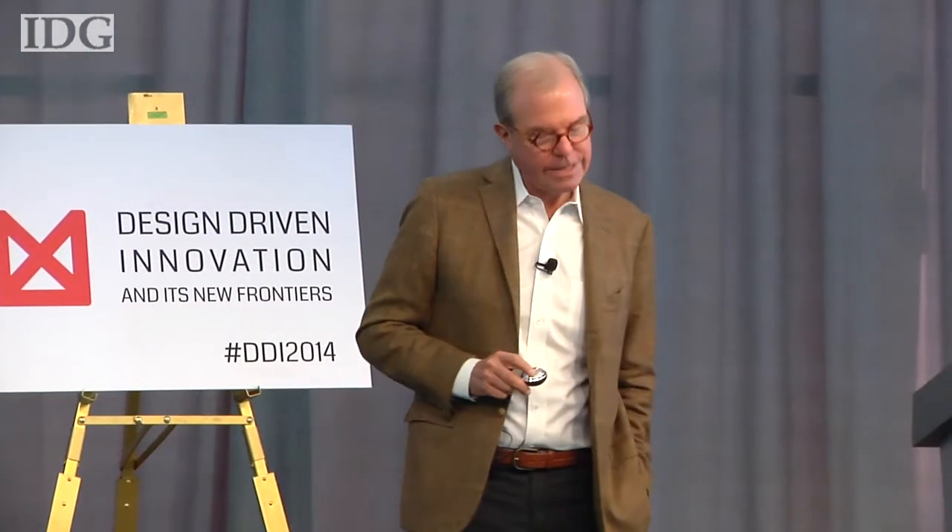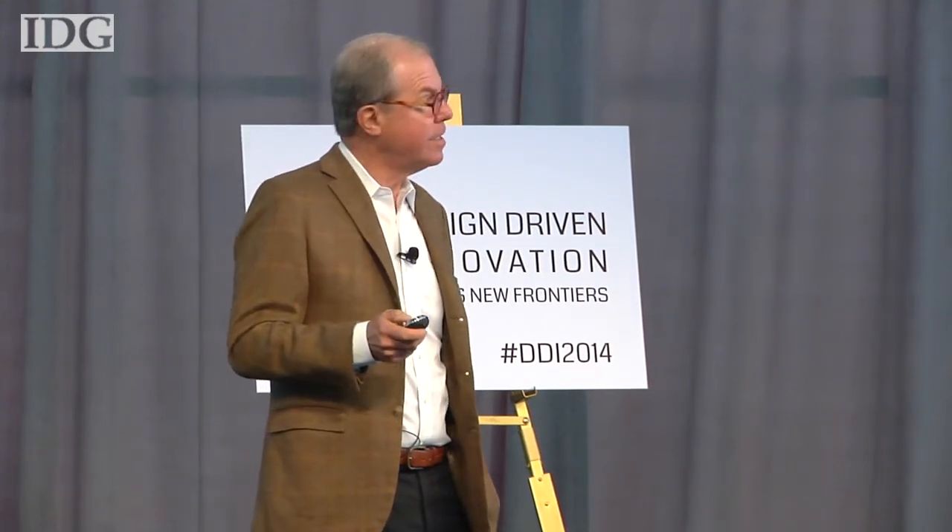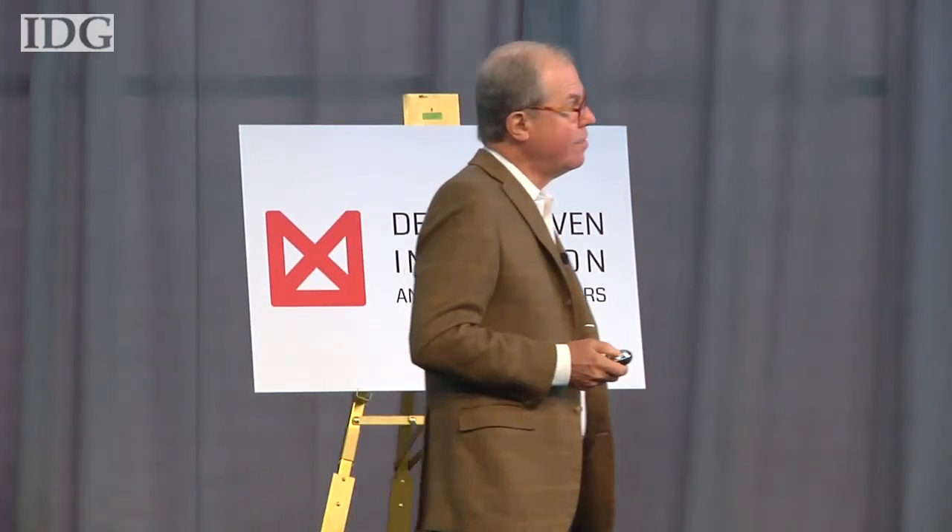Steve was quite active long before we opened the building. I introduced him to Ed Land, and he spent a lot of time in the old group. In that period, he was a little bit less obstreperous than he was as he grew up, so to speak.